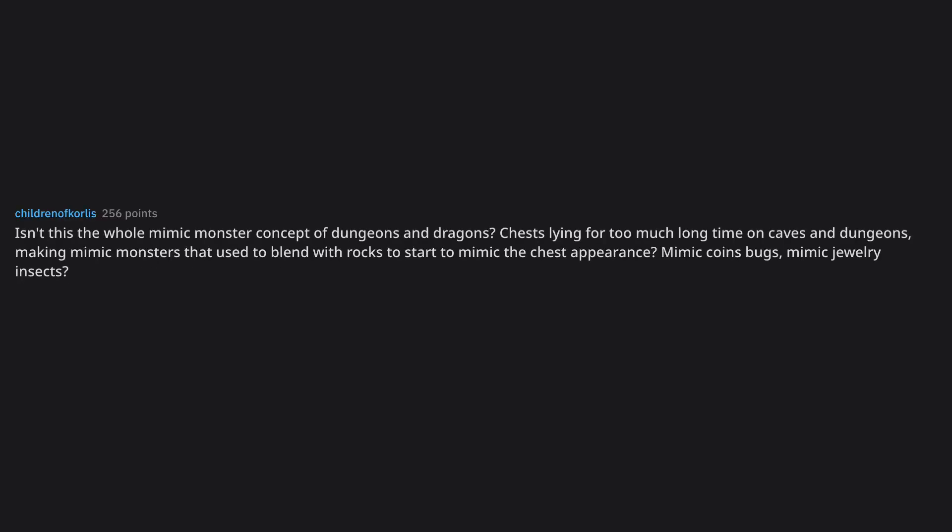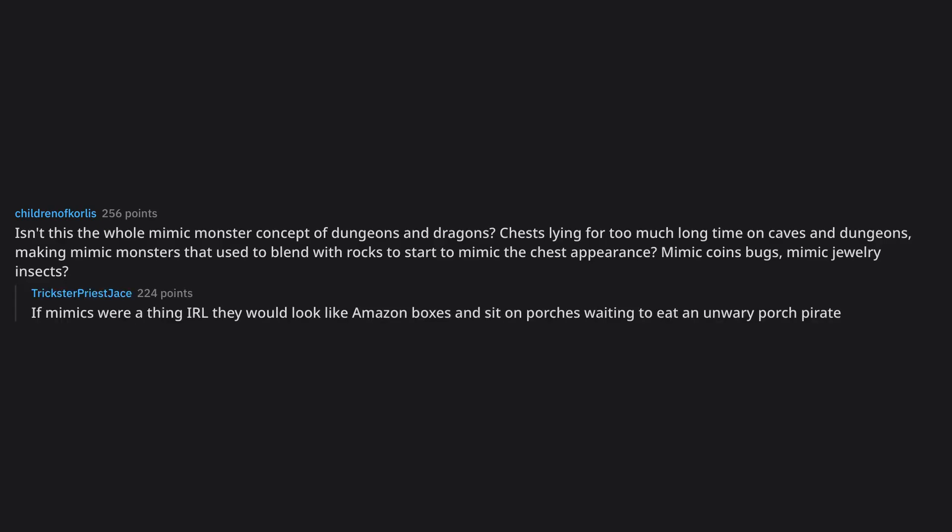Isn't this the whole mimic monster concept of Dungeons and Dragons? Chests lying for too long in caves and dungeons making mimic monsters that used to blend with rocks, then starting to mimic the chest appearance — mimic coins, bugs mimicking jewelry insects. If mimics were a real thing, they would look like Amazon boxes and sit on porches waiting to eat an unwary porch pirate.